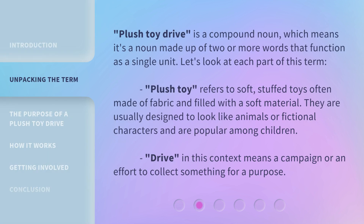Plush Toy Drive is a compound noun, which means it's a noun made up of two or more words that function as a single unit. Let's look at each part of this term. Plush Toy refers to soft, stuffed toys often made of fabric and filled with a soft material. They are usually designed to look like animals or fictional characters and are popular among children. Drive, in this context, means a campaign or an effort to collect something for a purpose.